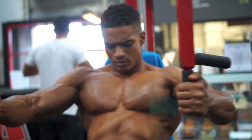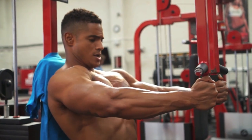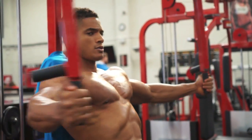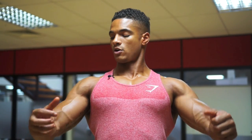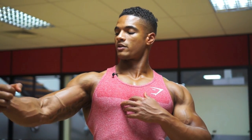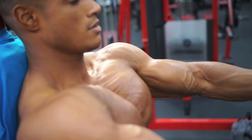Straight after that, we go to the pec deck. You get that butterfly movement — you get that squeeze right here in the middle and hold it. I'm just trying to get really good stretches. If you get it lower, right here, and squeeze it on the front, you get more of your chest, especially from the lower part onto the inside.